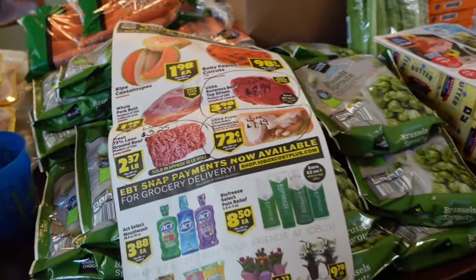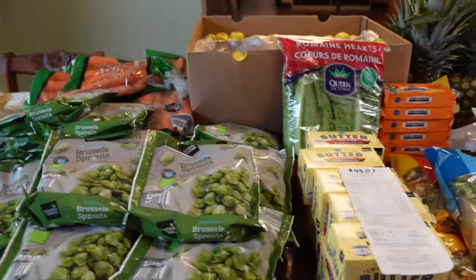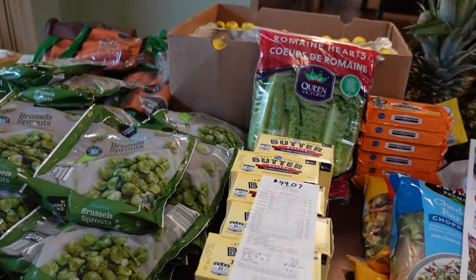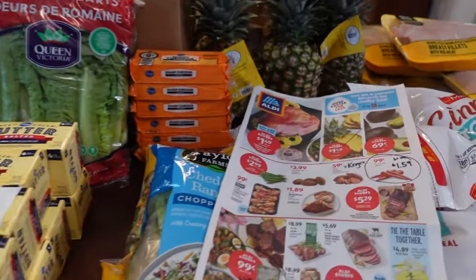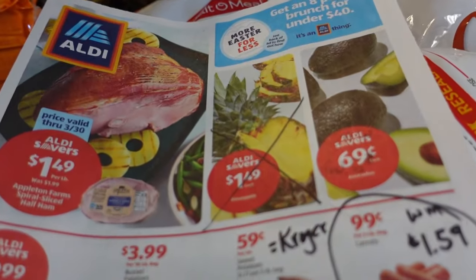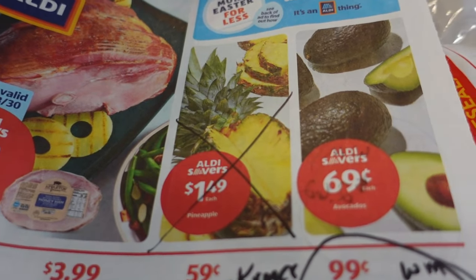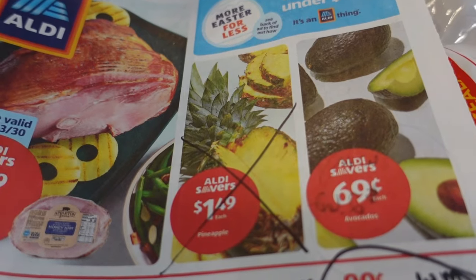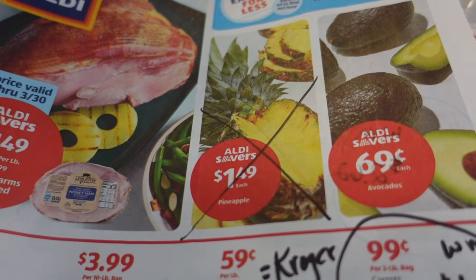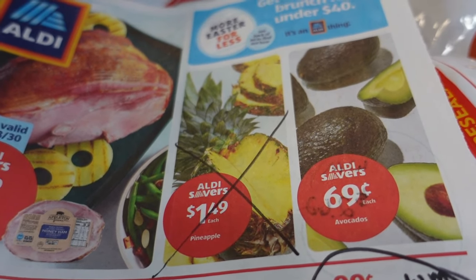Next up is Aldi. Aldi gave me a good surprise this week, but let's look at the sale ad first. Like I mentioned, the pineapple is a better deal at Aldi at $1.49 each than at 10 Box. But spoiler alert — Kroger is still a better deal than Aldi if you have the same sales as I do. So pass those up at Aldi if you have the good deal at Kroger.